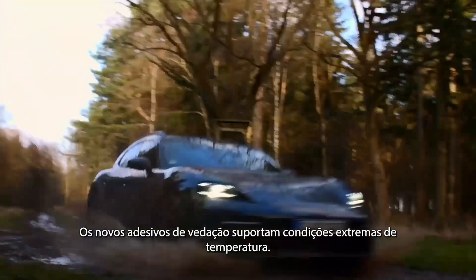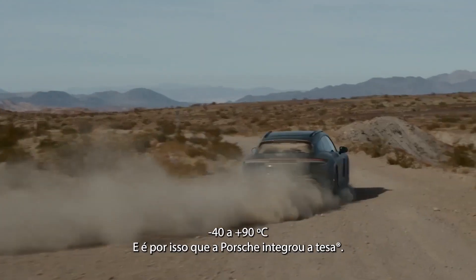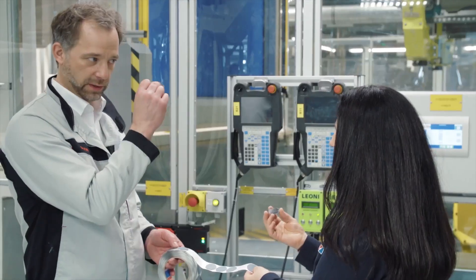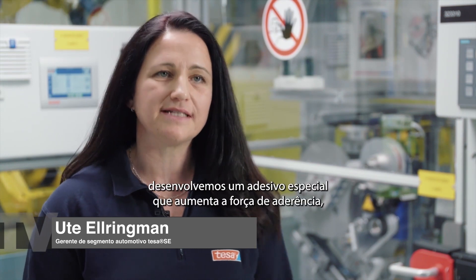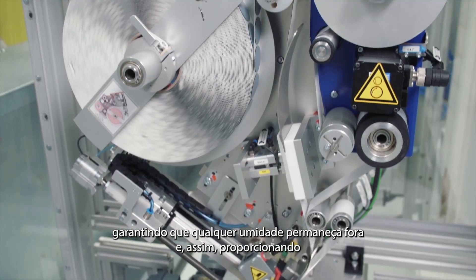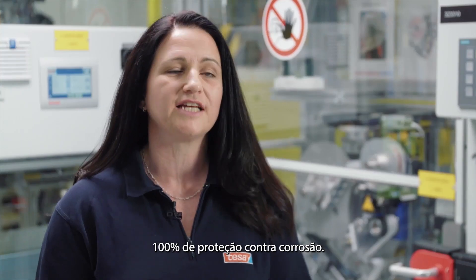The new sealing patches must withstand extreme conditions from minus 40 to plus 90 degrees Celsius, and that's why Porsche got TESA on board. For the sealing patch used here at Porsche, we have developed a special adhesive that builds up the highest bonding strength, ensuring that any humidity stays out and thereby giving 100 percent corrosion protection.